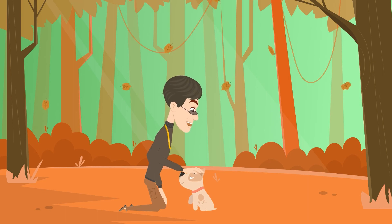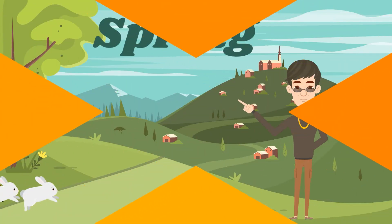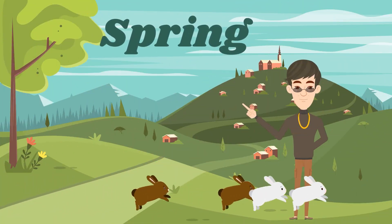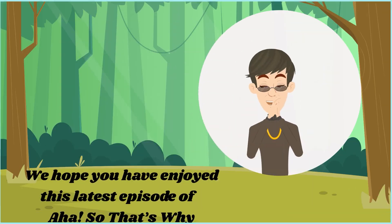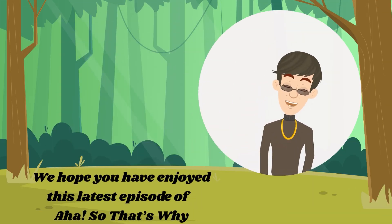This falling of leaves is what has given the autumn season its other name. 'Fall' and 'spring,' of course, come from the fact that leaves fall in autumn and trees spring new leaves when the ideal season starts, which is after winter.